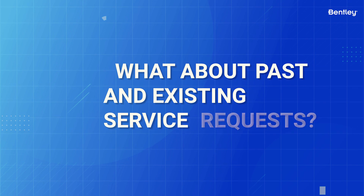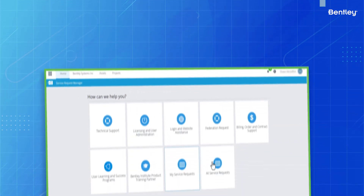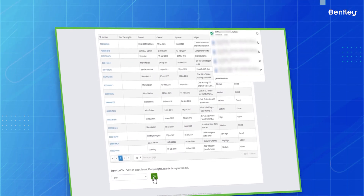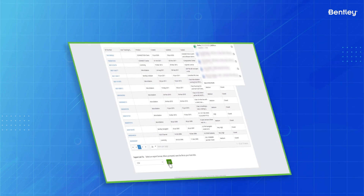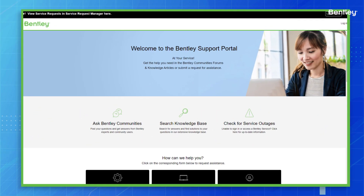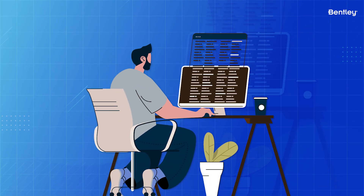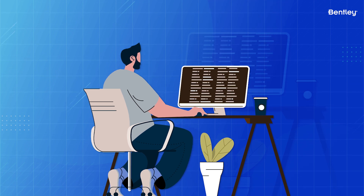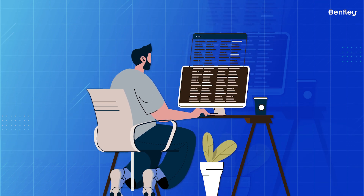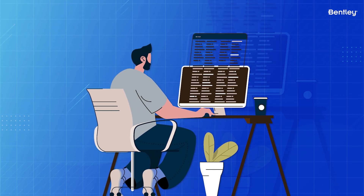You might ask about your past and existing Service Requests. After ServiceNow is live, your old or past Service Request tickets will still be viewable in the old Service Request Manager. You can export your Service Ticket history from the portal for personal record keeping. However, the old Service Request Manager will be in read-only mode for at least six months after May 4, 2023, so you will not be able to make edits or add comments to existing tickets.